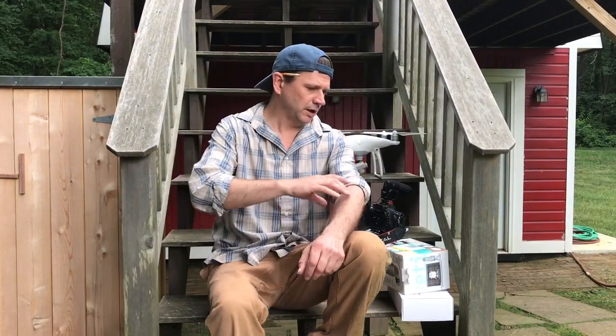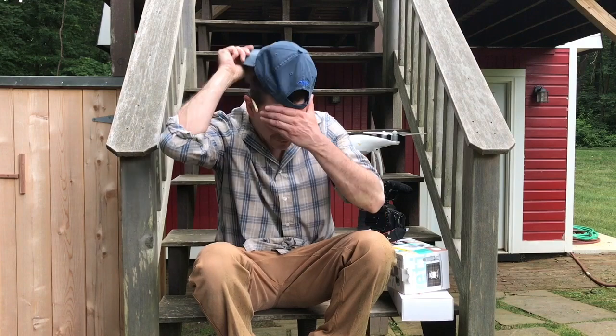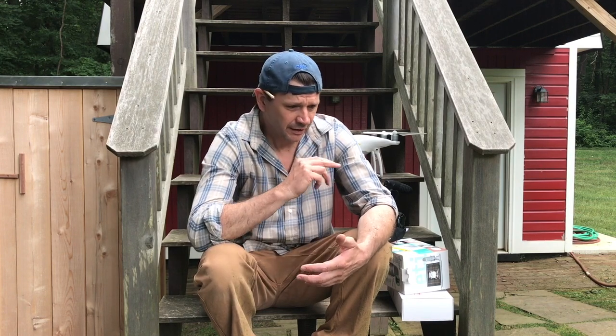Hey, what's up guys. It's Friday so I got my hat on backwards because I'm doing yard work around the house - it's a nice mental break. I always wear my hat backwards because I can't pull off a forward hat. I got a question on my Patreon from Ken, and I always make Patreon questions a priority, so I wanted to answer Ken in a video.